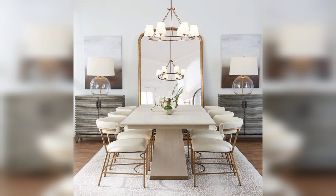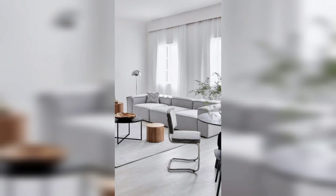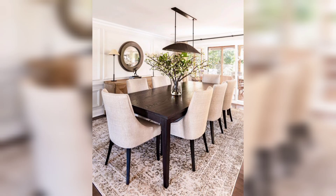Large windows, sheer curtains, and strategically placed mirrors can make even the smallest room feel more spacious and inviting. When it comes to furniture, less is definitely more — modern decor embraces minimalist designs that prioritize functionality without compromising on style.